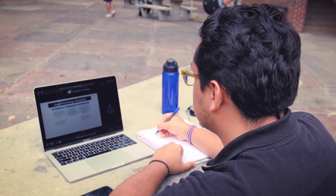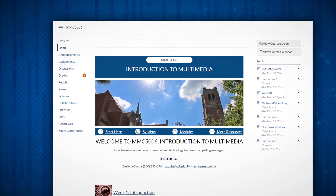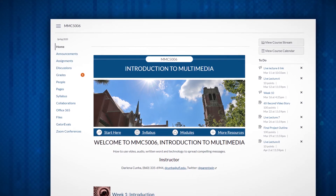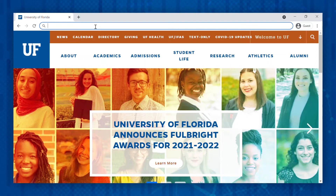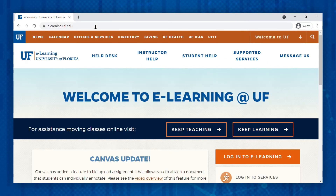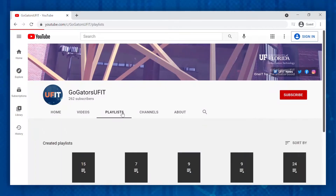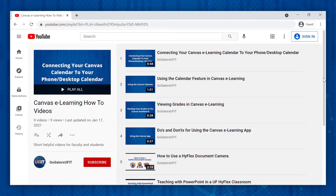Canvas is UF's eLearning platform. Canvas is where you will access your online course videos, syllabi, grades, discussion posts, assignments, quizzes, and exams. To access your courses, go to elearning.ufl.edu and click on Login to eLearning. UFIT has some great short how-to videos to help you make the most of your time working within Canvas. Additionally, students with questions about Canvas can contact the UF Computing Help Desk to speak with one of our knowledgeable consultants.